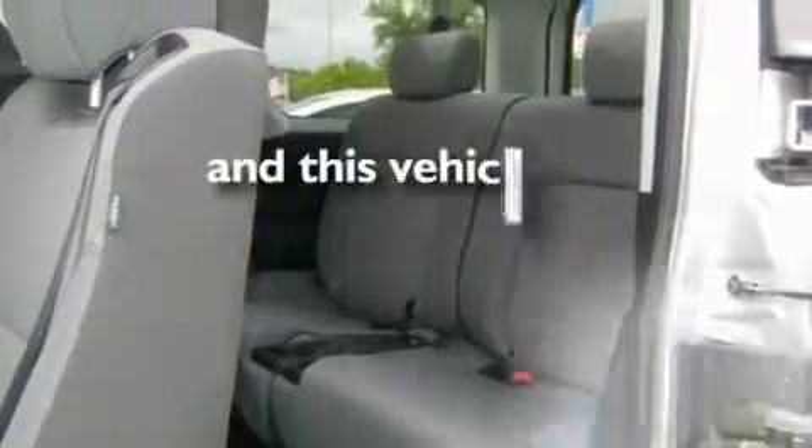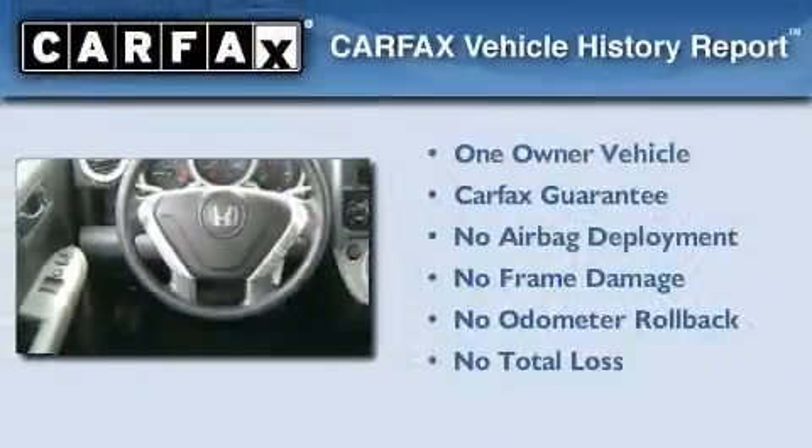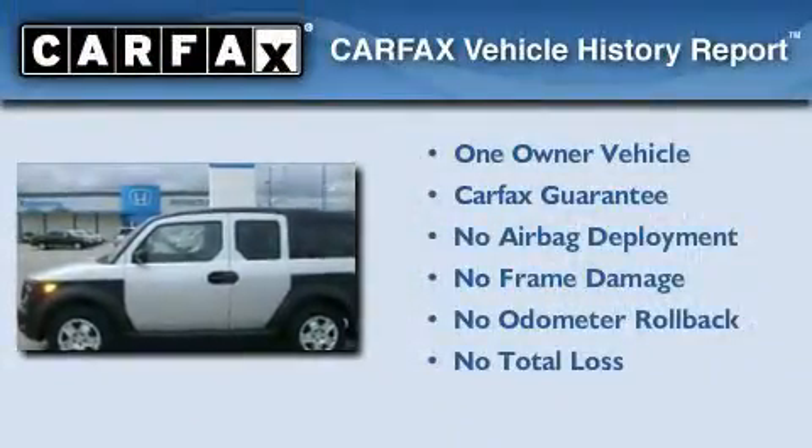This vehicle has fewer than 13,000 miles on the odometer. This Honda has had only one owner, and it qualifies for the Carfax Buy-Back Guarantee.